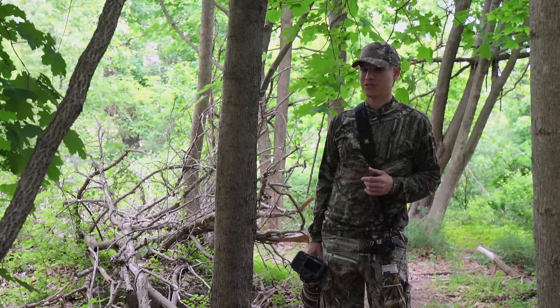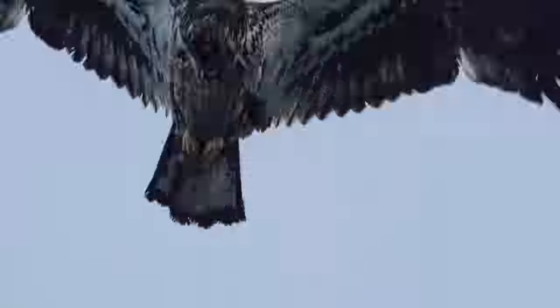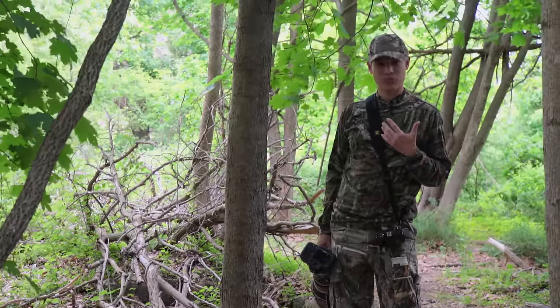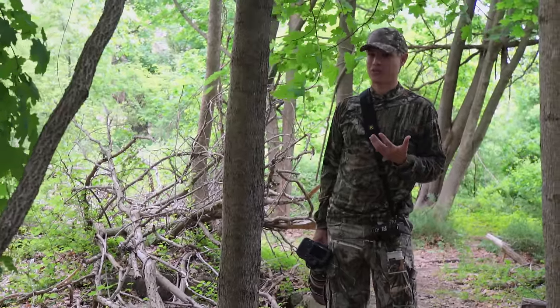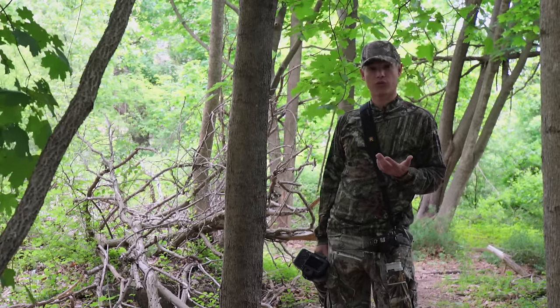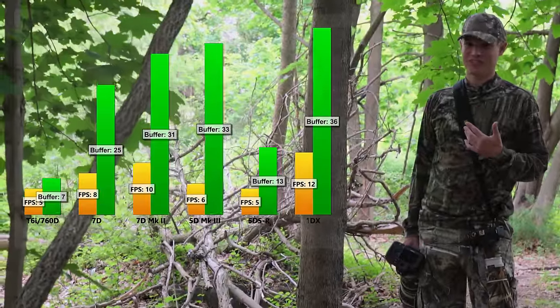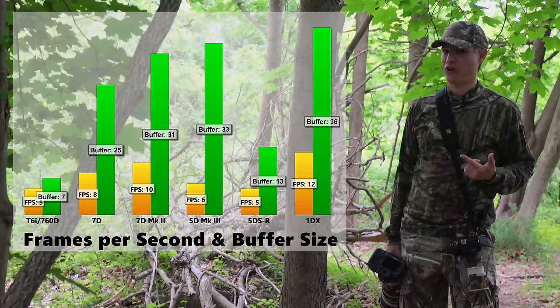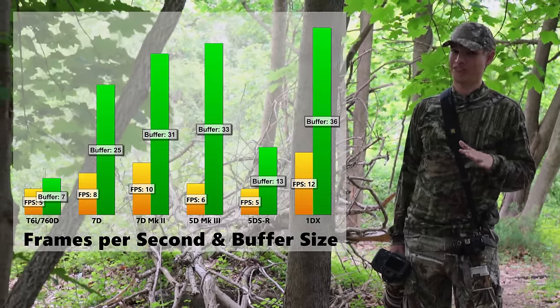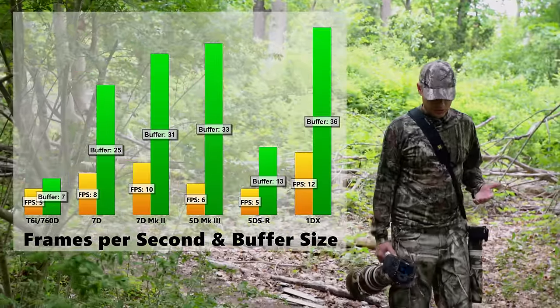You'll get twice as many shots, and when a bird is coming towards you, the more shots you get, the better your odds that one will be perfectly sharp with the wings in just the right position so they're not casting a shadow on the bird's face. Having twice as many frames makes a huge difference. The buffer on this is also pretty weak — running out of raw shots in 12 or 13 frames, whereas the 5D Mark III gave about 33 frames before the buffer filled. When a bird is coming towards you, you need to be shooting for five or six seconds, so it becomes really difficult to manage those frames. So the 5DSR isn't the best for birds in flight.